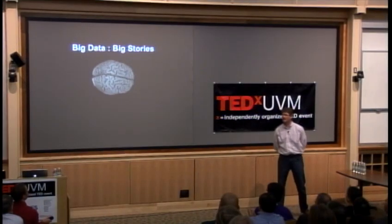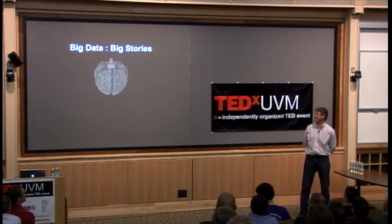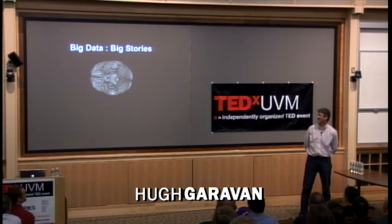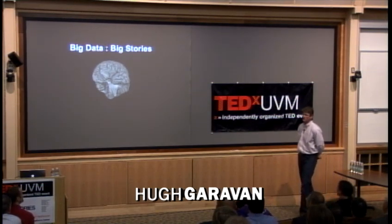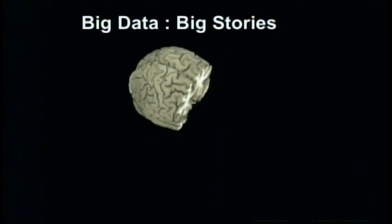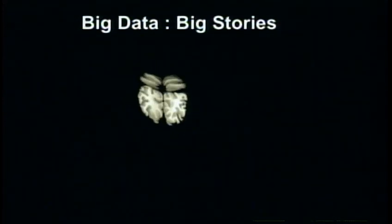Thank you very much. So, this is your brain, or one of them. Everybody has one — some bigger, some better than others, presumably. It takes up about 2% of your body weight, but it uses about 20% of your body's energy, and yet it's still very efficient — it uses about the same amount of energy as a 20-watt light bulb.